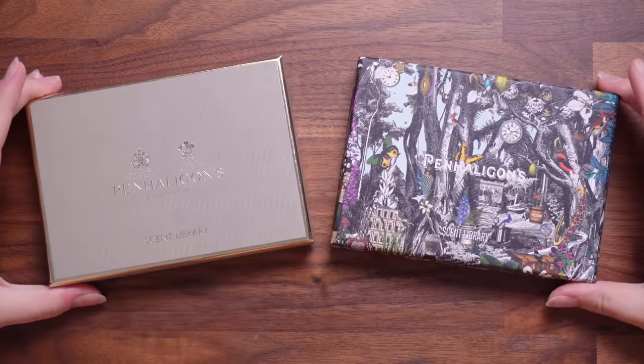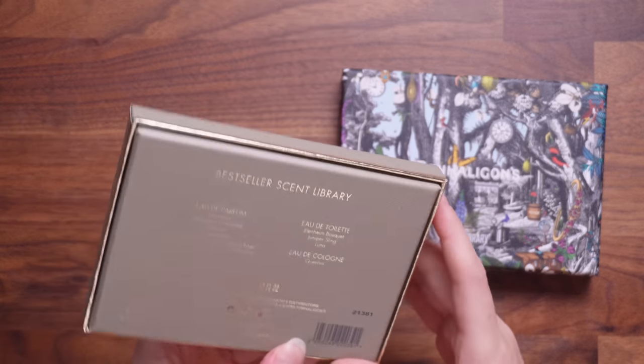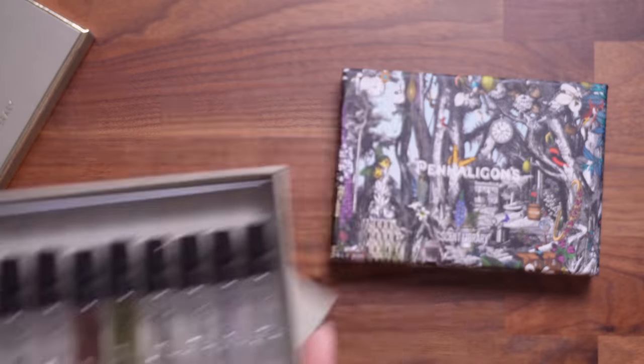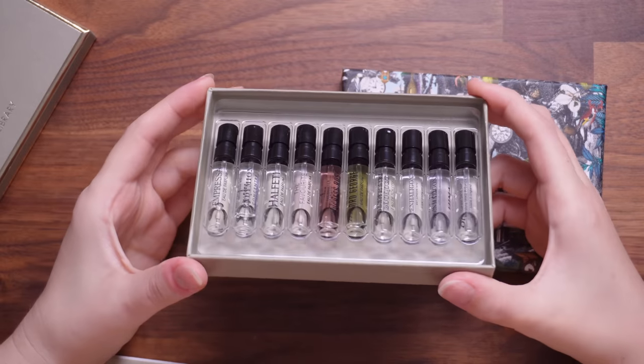My mum fell in love with them as well. I wasn't going to go to the store because it's too far away, but I wanted to explore their scents. They had something called the Penhaligon's Scent Libraries. Aren't they beautiful? You've got their normal scent library and this is their best seller scent library. You get all of those perfumes — their perfumes are really high-end, very expensive, like £100 to £200 a bottle. This was £50 for the whole scent library, so it's a way I could test them out and find my perfect scent.